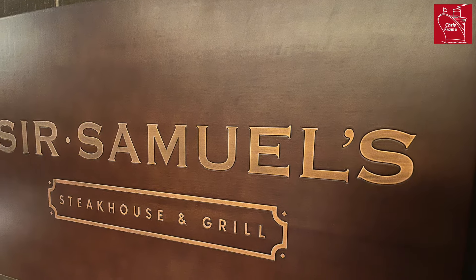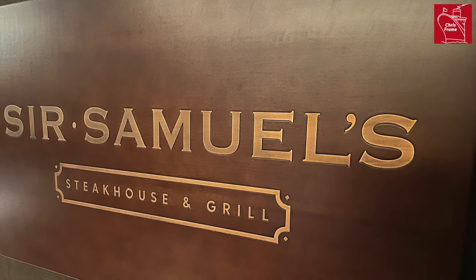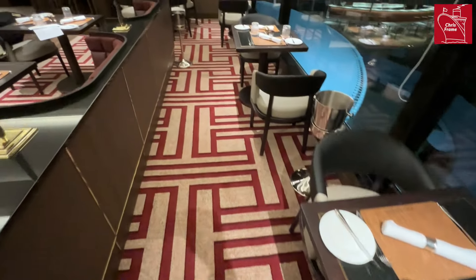Sir Samuels is Queen Anne's steakhouse, and it replaces the Veranda steakhouse that is found on the other Cunard Queens.